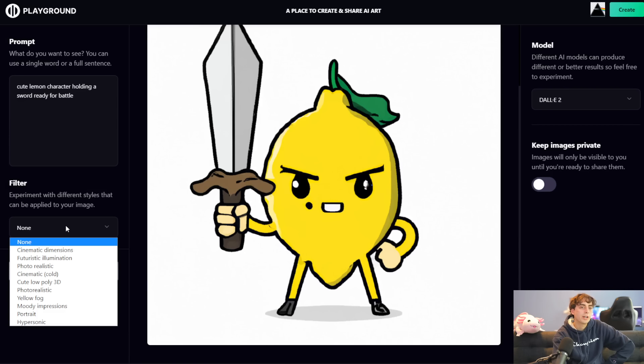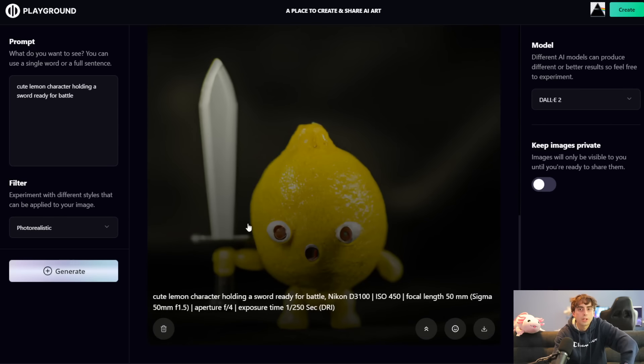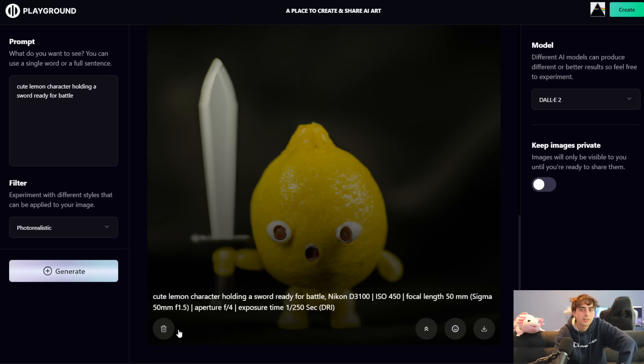Let's go ahead now and try some of these different preset filters. This is something I really haven't seen any other AI generation site mess with that much. Let's go for this photorealistic option here and generate it. Oh wow — we can actually stack generations, which is interesting. So I can just keep clicking this generate button and we'll keep making new images. When we click this photorealistic button, as you can see, it completely modifies the prompt — adds a Nikon camera in there, a focal length of 50 millimeters — and it definitely gave us a photorealistic generation. So the filters are working, but they're just really adding words onto your prompt at the end of the day.